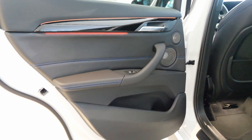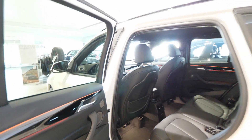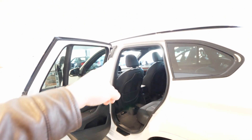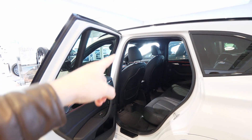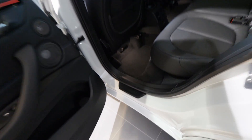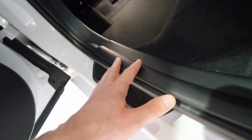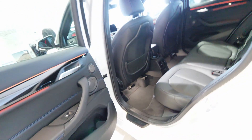The rear entrance is quite big — I like it. There's plastic protection at the entrance with the BMW logo. Now let's head to the front.